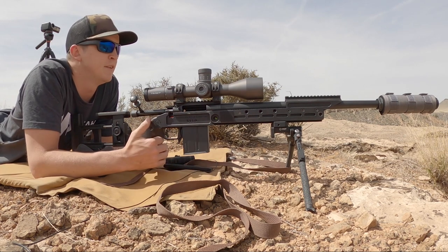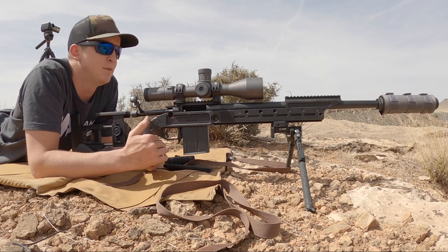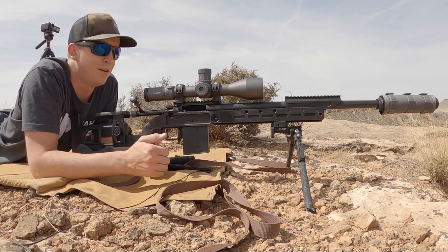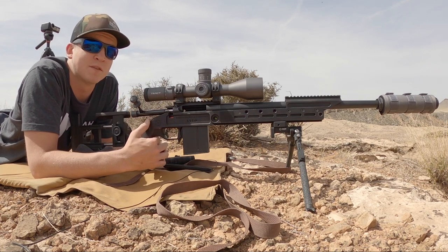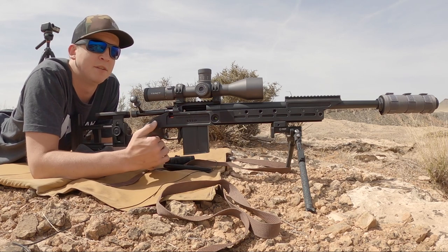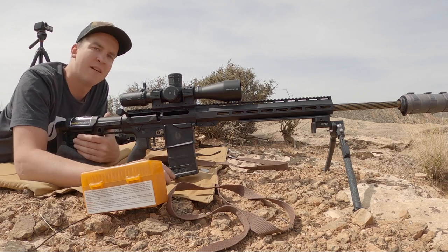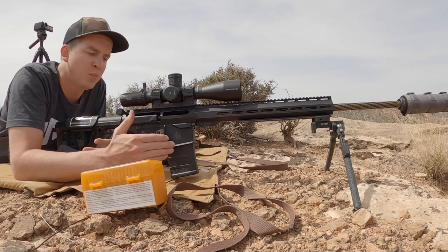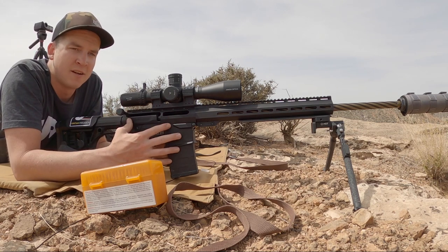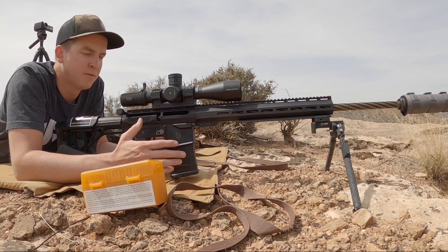Before we send this next string, be sure to check out the affiliate links down below. I'm going full-time on YouTube and anything purchased through there helps support the channel. Also follow me on Instagram at West Desert Shooter — I post up a bunch of different content there. Now we have our Uinta Precision UPR-10. These are bolt-action uppers designed to go on AR-10 lowers, and they also have an AR-15 version if that's what you're looking for.